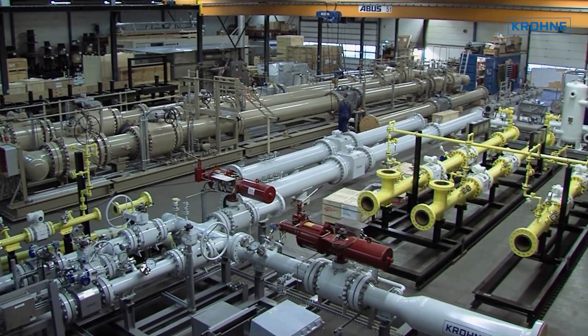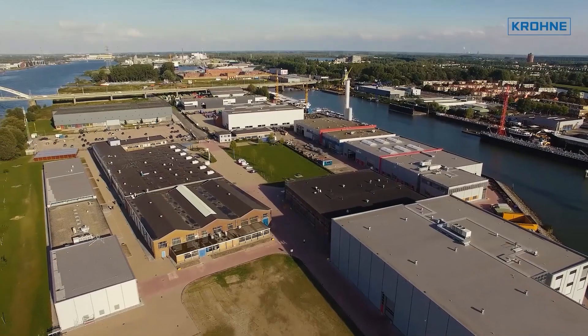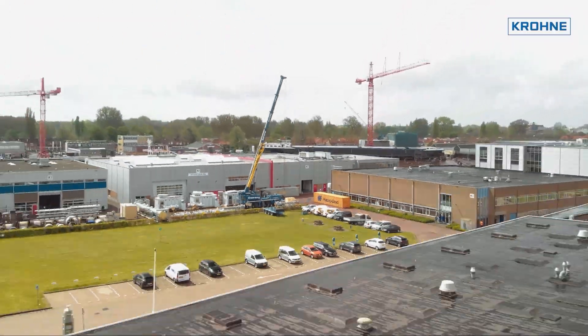Krona's 100 years of history provides a vast experience and is incentive for future growth. Located on this 85,000 square meter peninsula, Krona in Dordrecht is well-situated for the future.